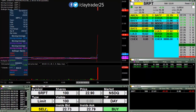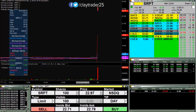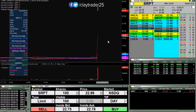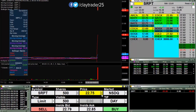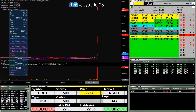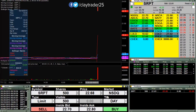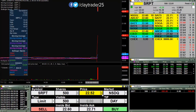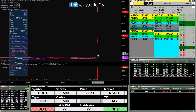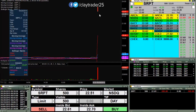It did get down there, so I got my first entry point there, and I will look to scale out some on a bounce or look to build the position. I have some orders to sell at 90, 95, and 99. I would like to try to buy another 500 at 2251, accumulate on this pullback move here.